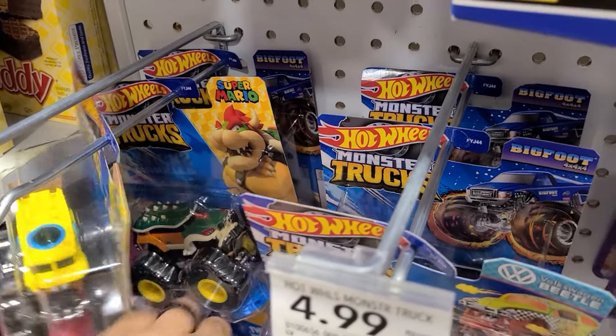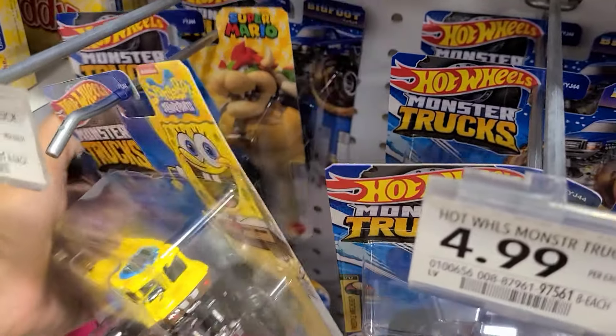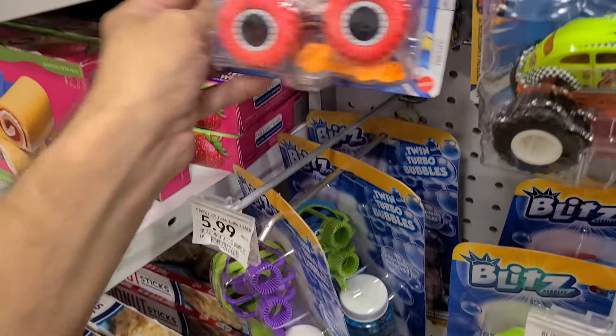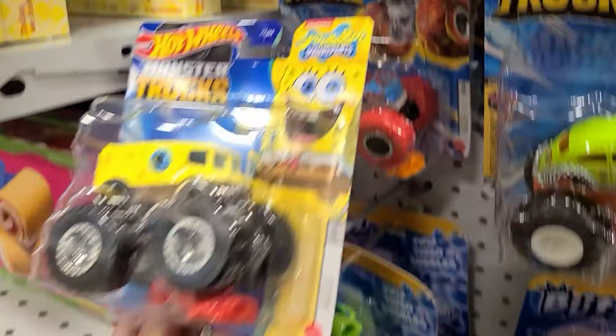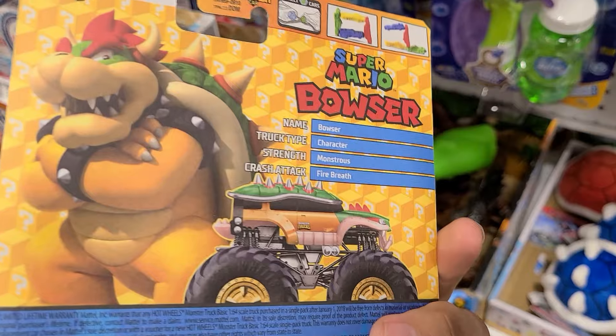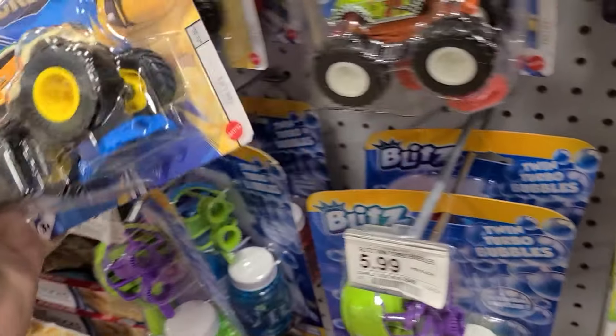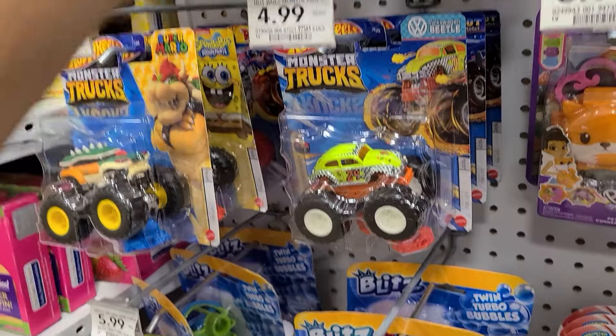Monster trucks. There's a SpongeBob again. Oh, a Bowser! What the heck is going on? I don't ever drop this many. That's cool. I'd get this for Lisa but it's Bowser — it's not like Peach or anything. If it was Peach, I would be obligated to do it.